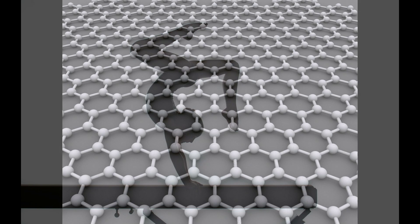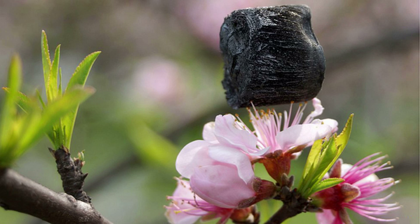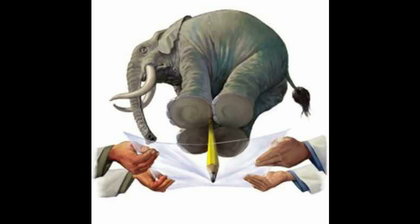Since the year 2003, graphene has been causing tremors due to its properties superior to other known materials. Among those properties are also extreme light weight and mechanical strength, making graphene a natural candidate for acoustic membranes.